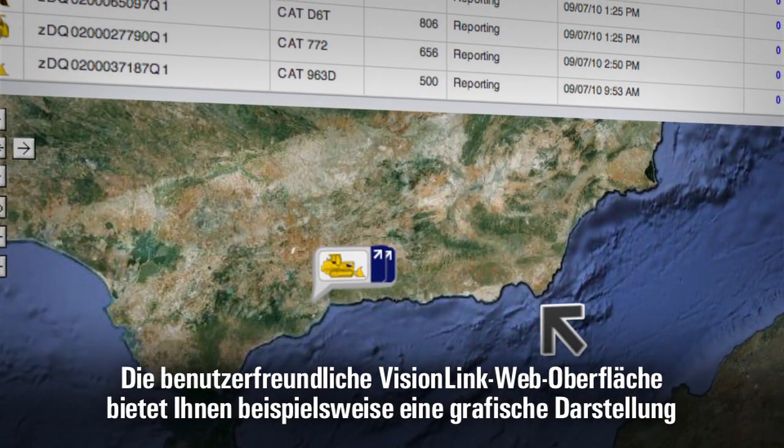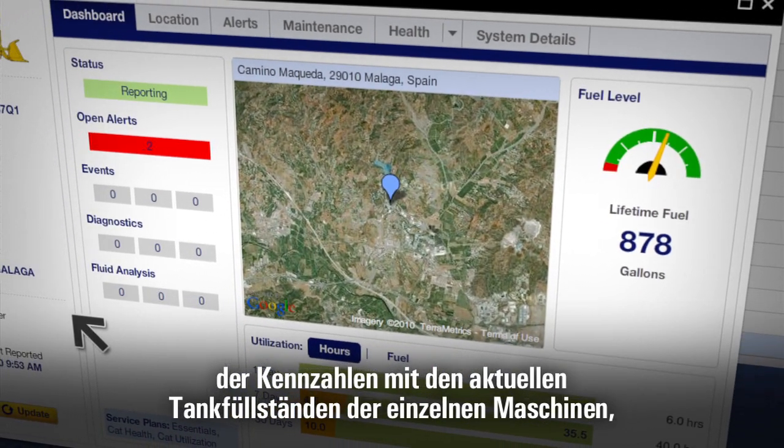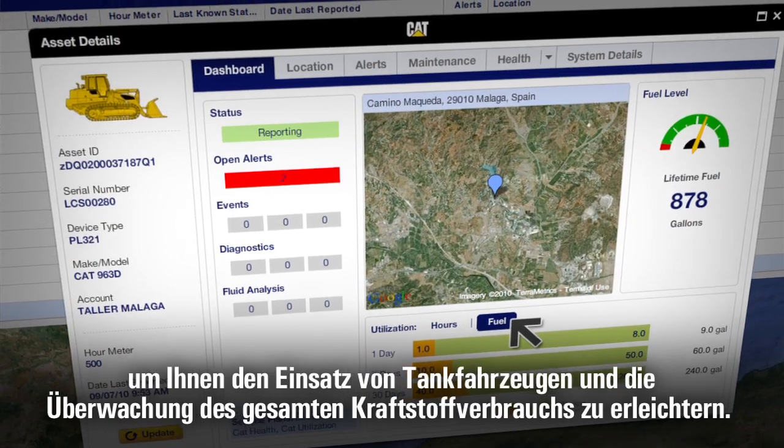For example, the Vision Link web interface provides a dashboard that can display current fuel levels for any machine to help you direct fuel tankers more efficiently and monitor overall fuel consumption.